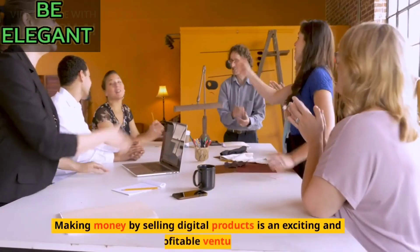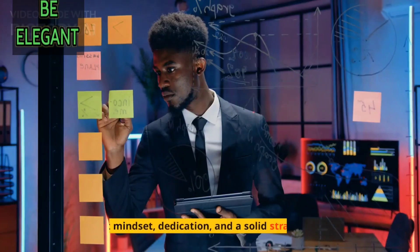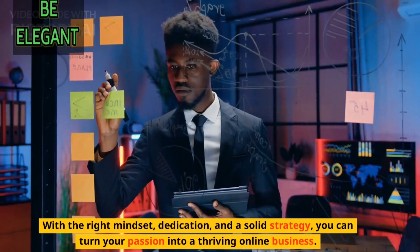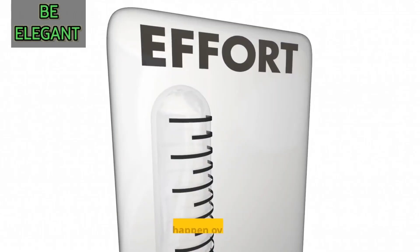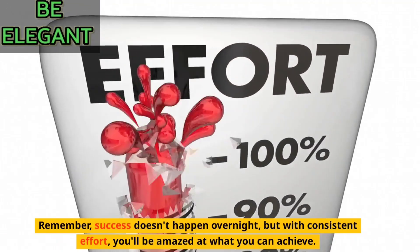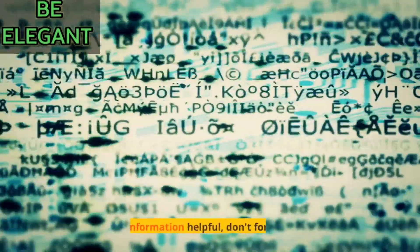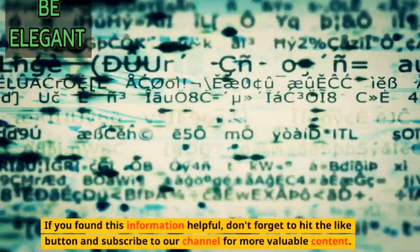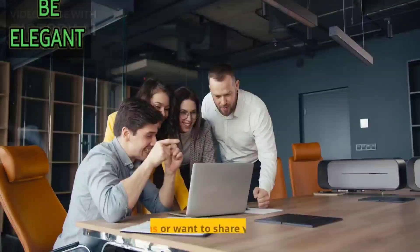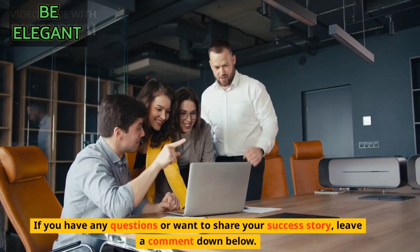Making money by selling digital products is an exciting and profitable venture. With the right mindset, dedication, and a solid strategy, you can turn your passion into a thriving online business. Remember, success doesn't happen overnight, but with consistent effort, you'll be amazed at what you can achieve. If you found this information helpful, don't forget to hit the like button and subscribe to our channel for more valuable content. Leave a comment down below with any questions or to share your success story.